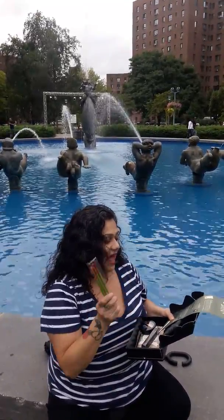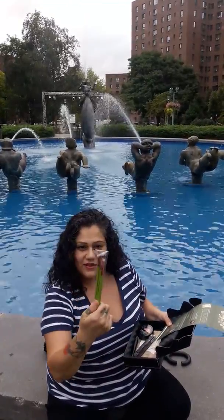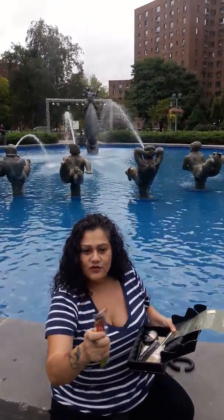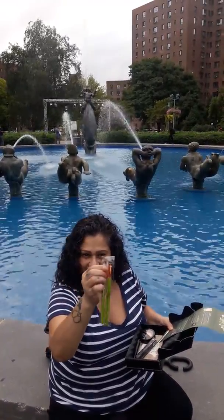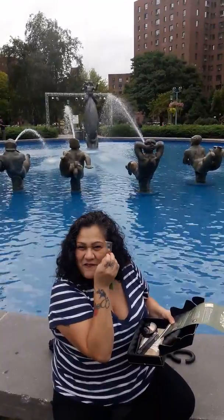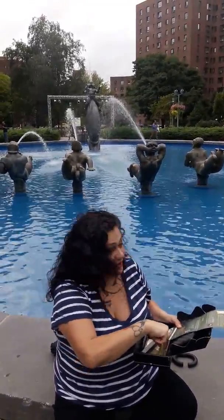This is the Anamar Cosmetic Ojitos Brush Set — so it's a trio. A nice little smudger, a nice little packer for the glitter, and then of course our fluffy crease blending brush. Love it. Colors are cute, too.